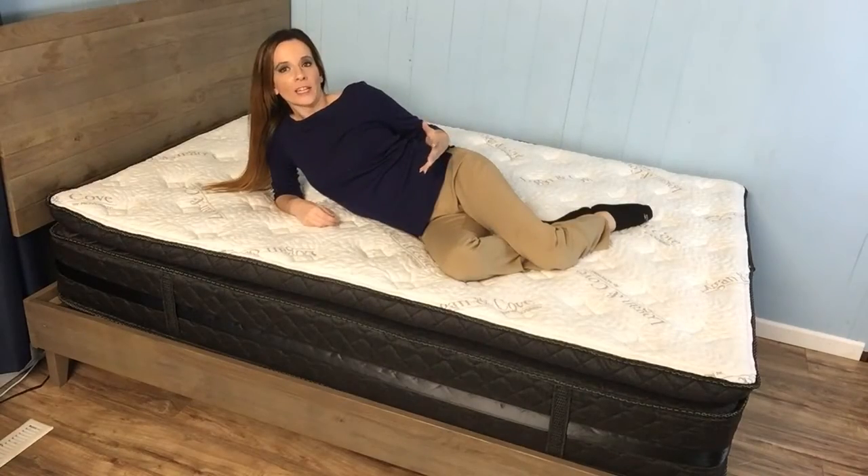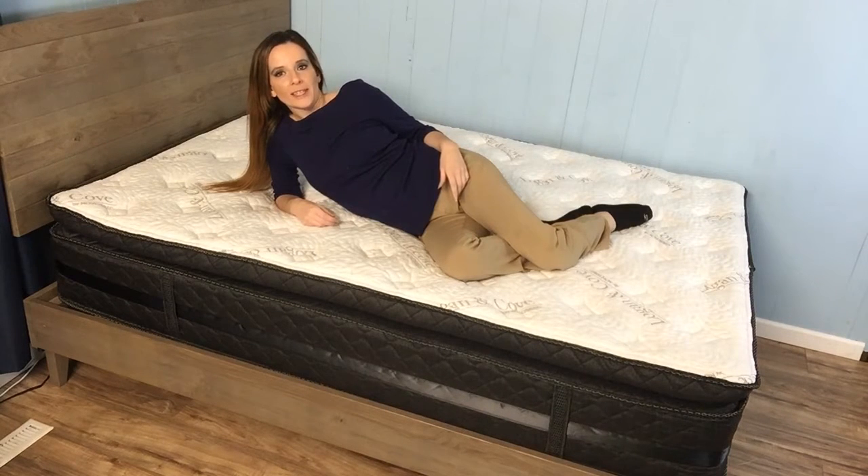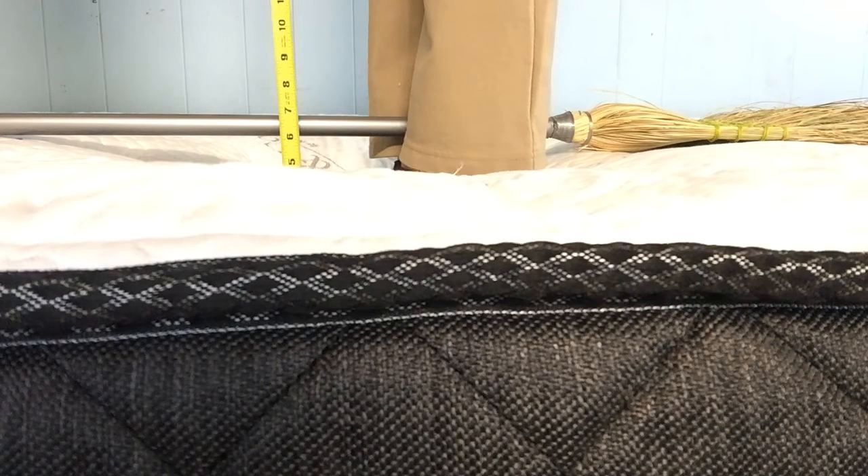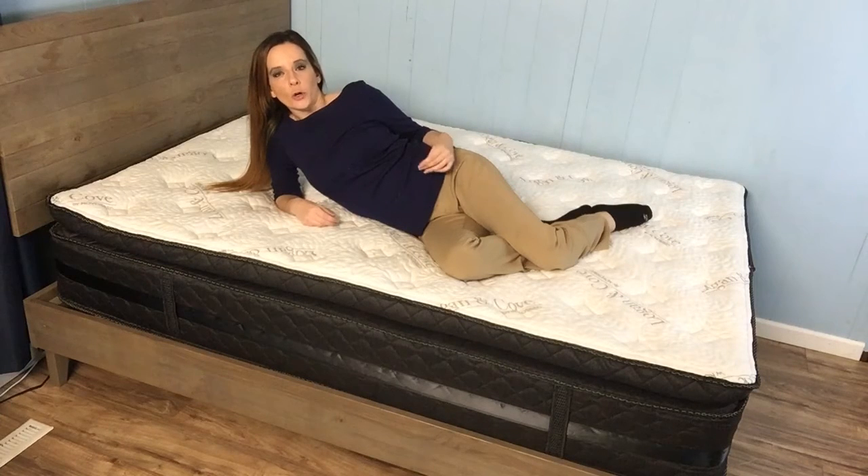In terms of firmness, Logan & Cove leans a little more toward firm, and they take a unique approach that I don't recall running into before. On an average medium mattress, my 130 pounds of body weight will typically sink pretty consistently around six and a half inches when I stand on it. This product incorporates the use of zoning in the coil unit — a tactic used to even out support in relation to where on the body we carry the most weight. When I stand at the top and the bottom, I sink in about five inches, and we reach a depth of about six inches in the middle where the heavier pelvic area will lay. This shallower-than-average sinkage indicates harder firmness.